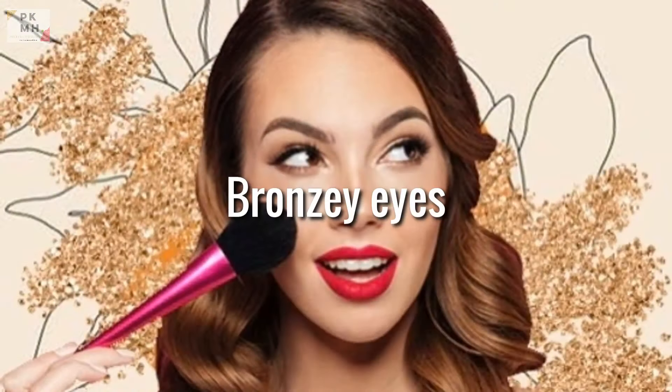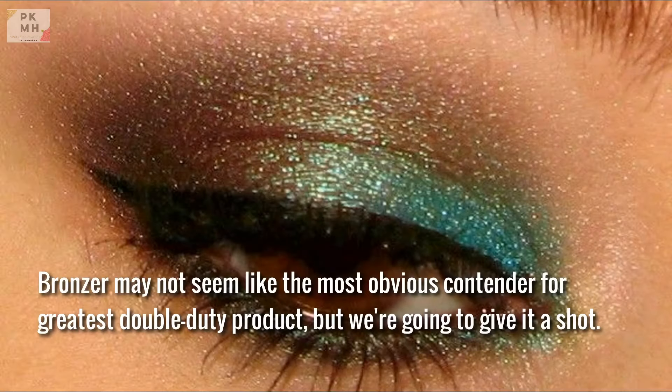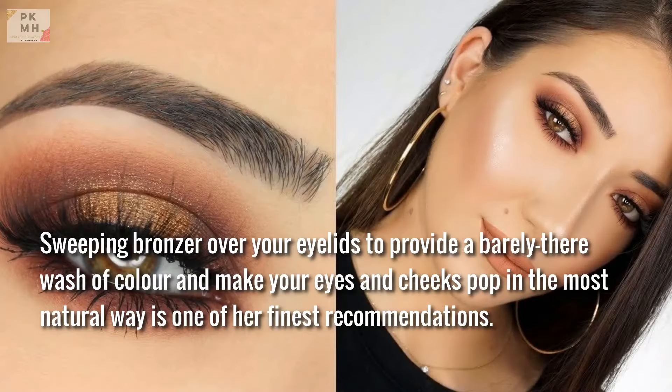Bronzy Eyes. Bronzer may not seem like the most obvious contender for greatest double-duty product, but it's worth a shot. Sweeping bronzer over your eyelids to provide a warm wash of color can make your eyes and cheeks pop in the most natural way — and that's one of the finest recommendations from makeup artists.